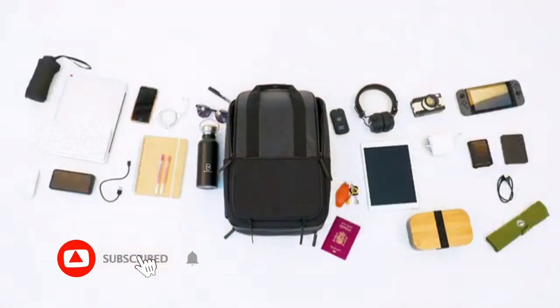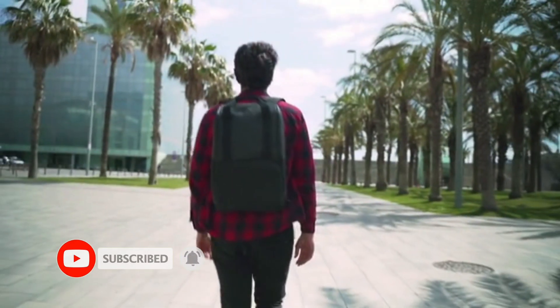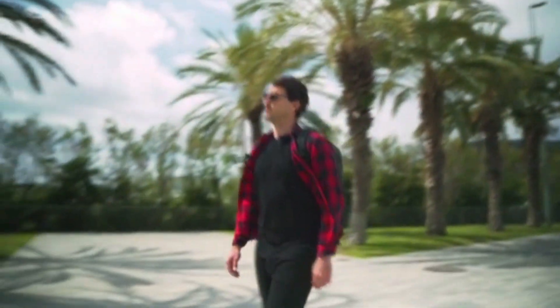This is VALI, a functional everyday backpack made to improve your digital life. At Barner, we have a clear mission to empower the digital generation with creative, functional and beautifully designed products.